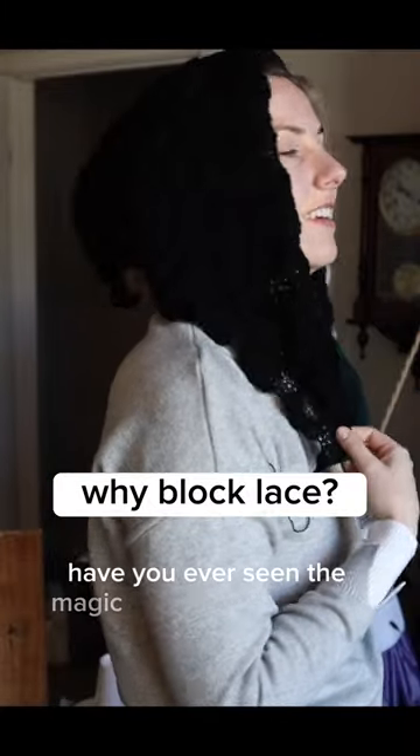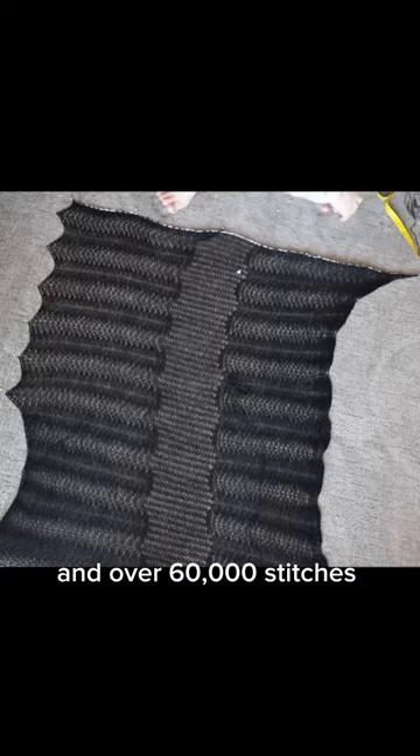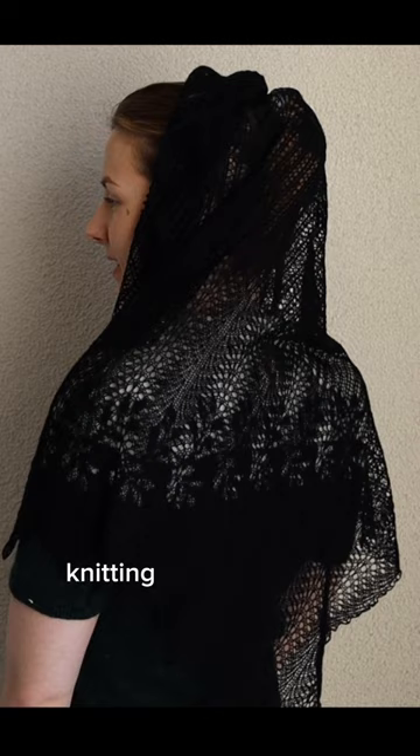Have you ever seen the magic of blocking knit lace? Here is a Shetland lace shawl that I spent over a few weeks knitting — over 60,000 stitches went into making it — and I blocked it from its original size to 36 inches square. It turns into this beautiful, lovely, lacy, lightweight shawl. I think it's really important to block all of your knits, but in lace knitting is when it really makes a huge difference and your lace opens up and blooms.